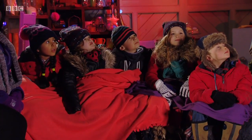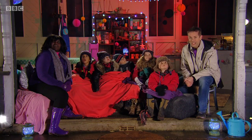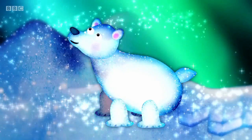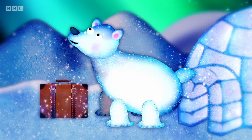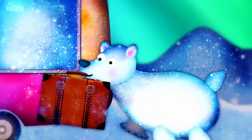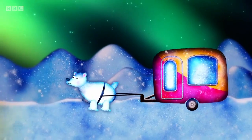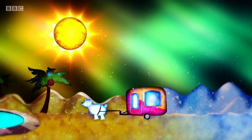Everybody look up, because I wonder whose story the stars are going to tell tonight. Ursa Major the Great Bear wished to go on holiday — a holiday in the sun, far away from the snow and ice, far from his home under the Northern Lights. So off he set with his caravan towards the sun to get a tan.